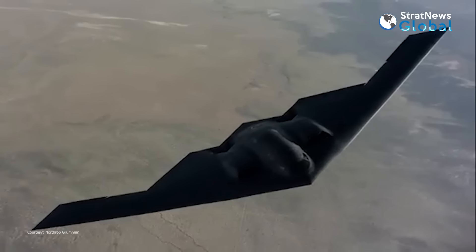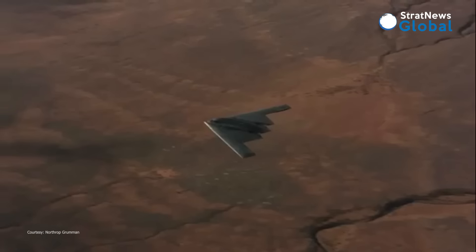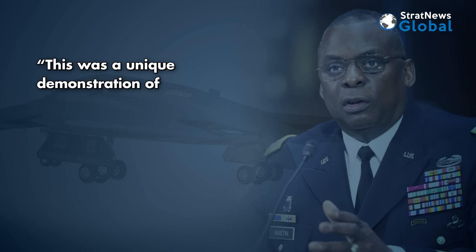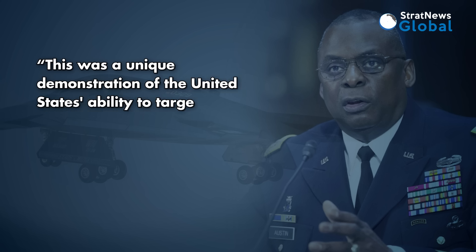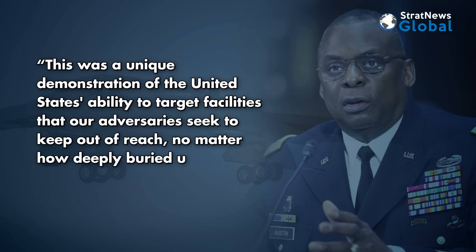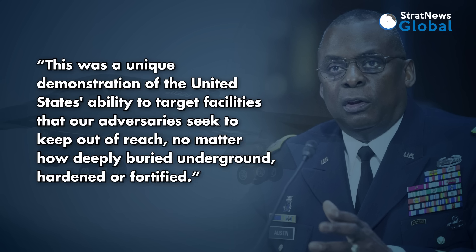Austin said the use of B-2 bombers should serve as a warning to adversaries. This was a unique demonstration of the United States' ability to target facilities that our adversaries seek to keep out of reach, no matter how deeply buried underground, hardened or fortified.